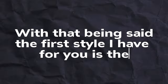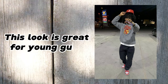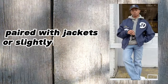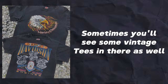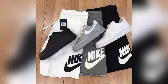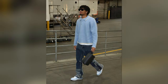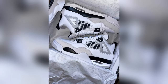The first style is the streetwear fitted look. This look is great for young guys and it's a fun way to dress and express yourself. You often see fitted jeans and cargo pants paired with jackets or slightly oversized t-shirts. Sometimes you'll see some vintage tees in there as well. People like wearing these outfits with popular sneakers such as Jordans or Air Force Ones. The key is finding the balance between a relaxed, streetwise vibe and a clean, well put together appearance. This style often incorporates sleek accessories like caps, sneakers, and chains to complete the look.